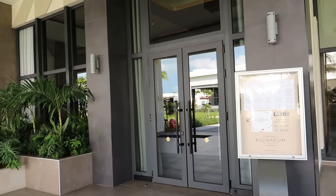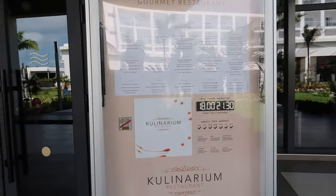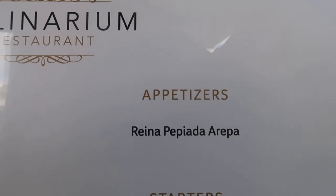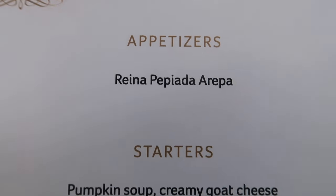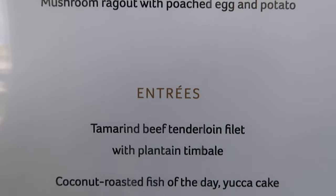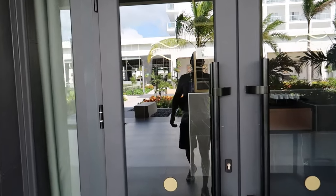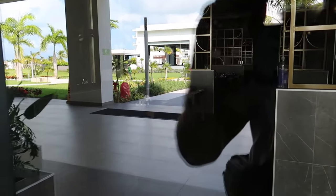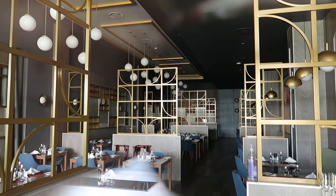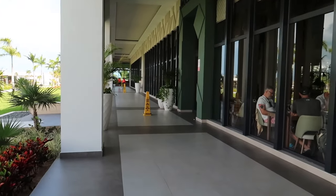Coming out of Geisha and turning right is the third a la carte restaurant — Culinarium, a gourmet-style restaurant open from 6 till 9:30 p.m. Here's the menu for Culinarium. I'll try to get a peek inside to show you the decor.